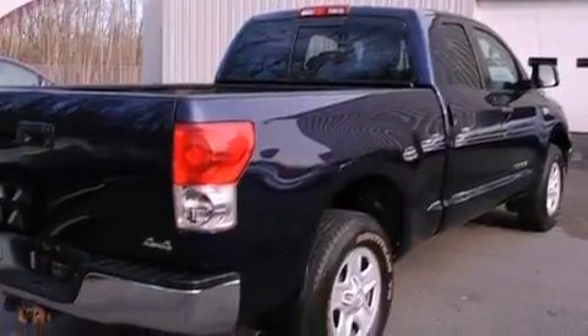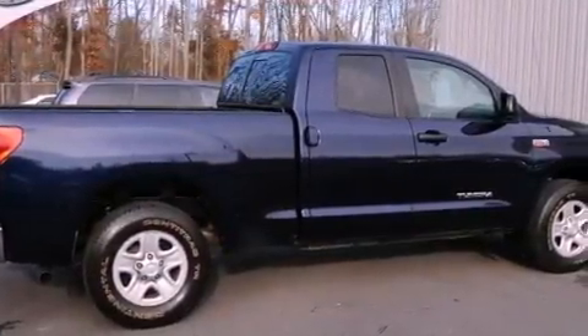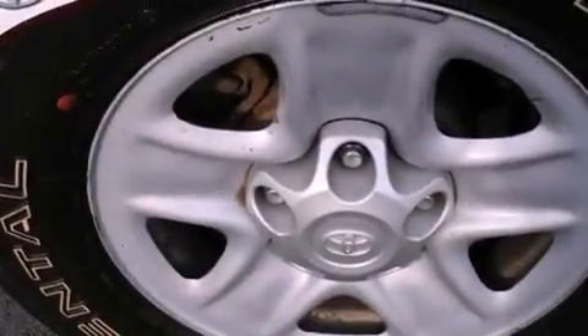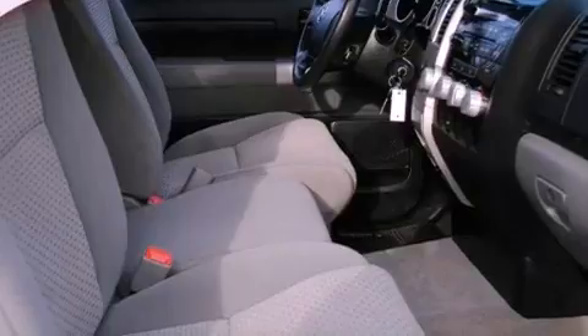The following features are also included: air conditioning, cruise control, full power accessories, a CD player, variable valve timing, a passenger side vanity mirror, an engine immobilizer theft deterrent system, an anti-lock braking system, a keyless entry system, and an auxiliary power outlet.